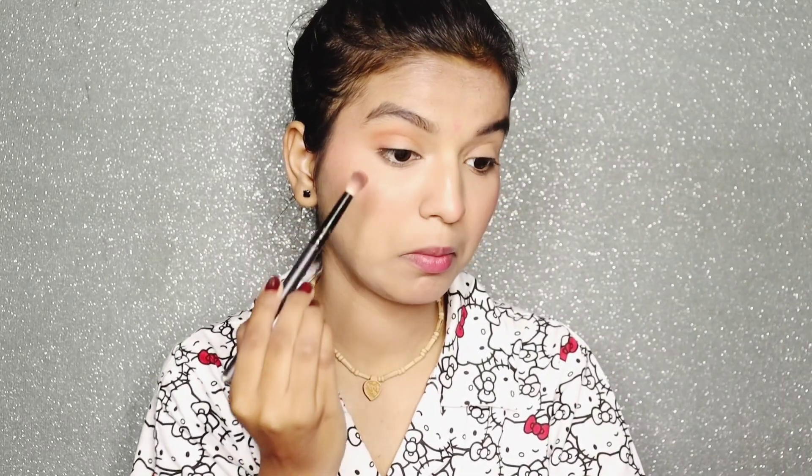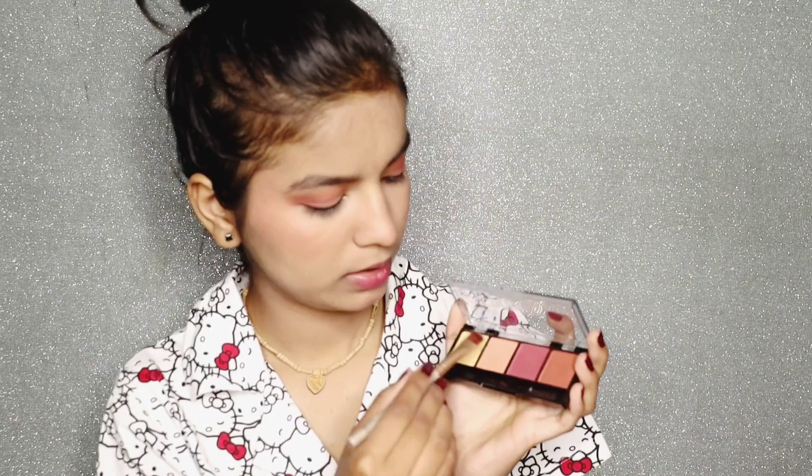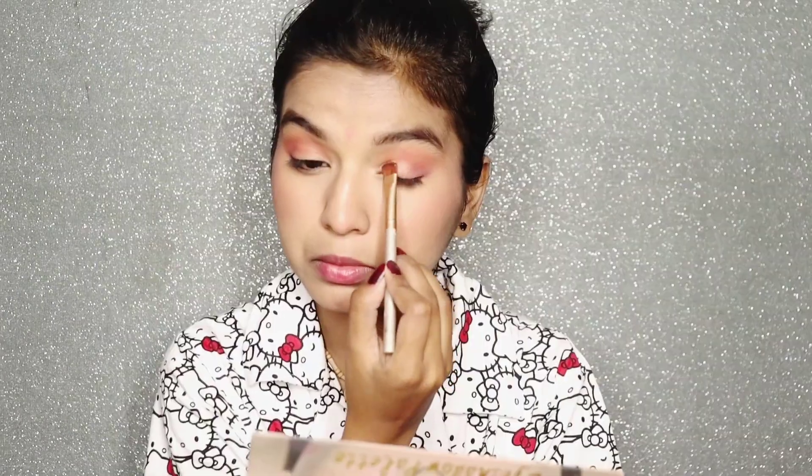Next I got the eyeshadow kit. This is a little bit disappointing on the shade range — I do not look happy about it — but it is still good with decent pigmentation.